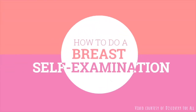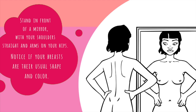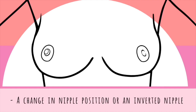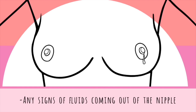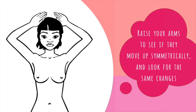A commonly recommended way to do this is to start by looking at your breasts. Notice if your breasts are their usual shape and color. Look out for changes such as dimpling, puckering, or bulging of the skin, a change in the nipple position or inverted nipple, redness, soreness, rash, or swelling, and any signs of fluid coming out of the nipple. Then raise your arms to see if they move up symmetrically and look for the same changes.